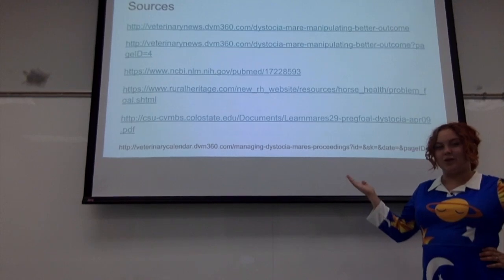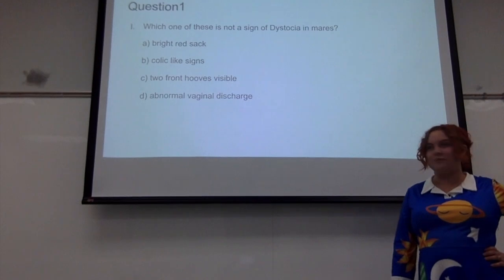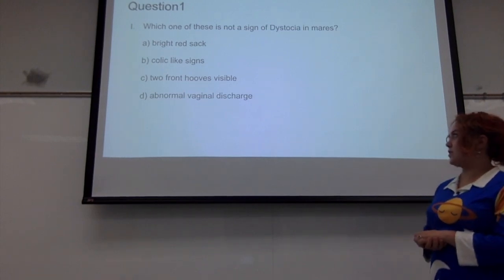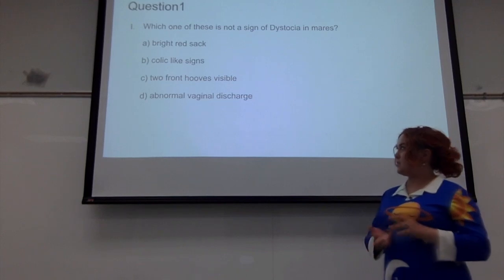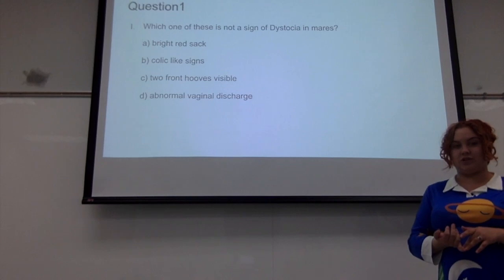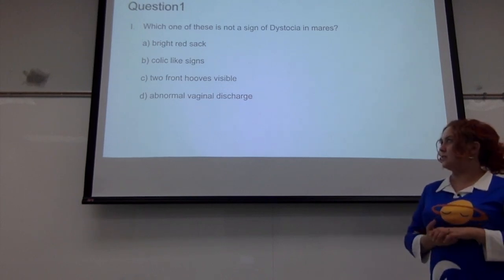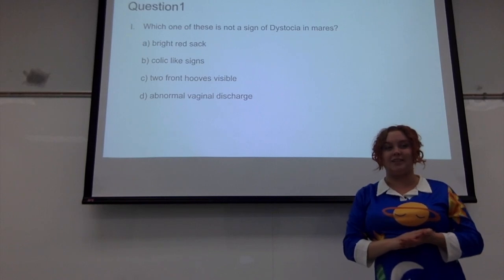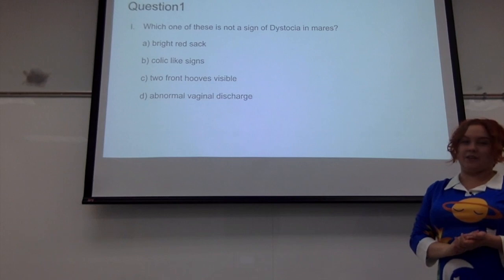Here are sources for all of our research, and we're going to have a few questions for you to answer. Question one: which of these is not a sign of dystocia in mares? A. A bright red sac. B. Colic-like signs. C. Two front hooves visible. Or D. Abnormal vaginal discharge. The answer is C — two front hooves visible is what we would like to see when delivering the foal, and is not a sign of dystocia.